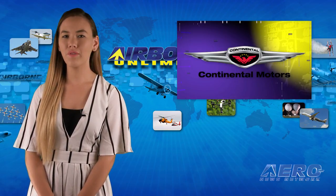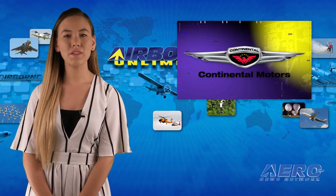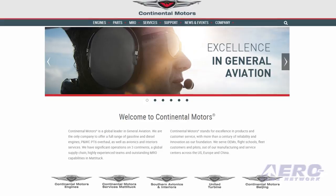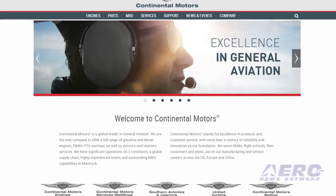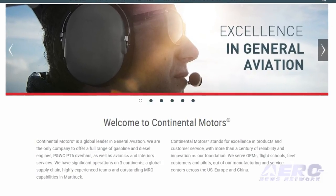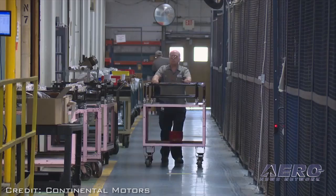Continental Motors seems to have a lot of faith in the future of aviation, enough so to invest tens of millions of dollars in a new plant, and millions more on the latest new manufacturing technologies. The company has just announced their intention to build a new factory and corporate office in Mobile, Alabama, and invest globally in the future of general aviation.